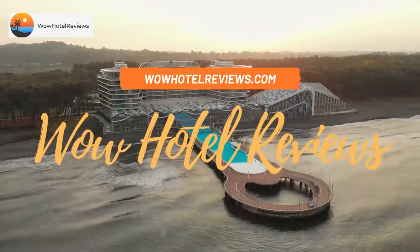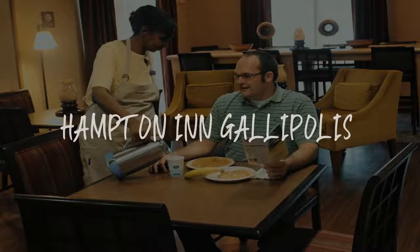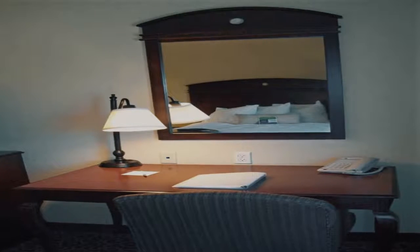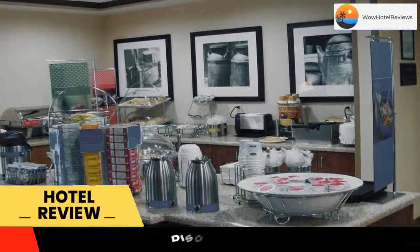Hello guys. Welcome to Wow Hotel Reviews. Today I am reviewing Hampton Inn Gallipolis — it's a two-star hotel. Please use our booking.com link in the description to book the hotel and get special pricing.